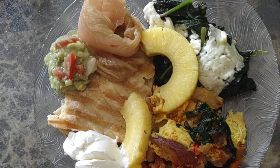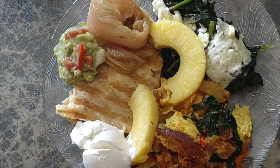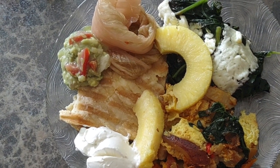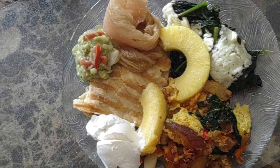A couple of pieces of pineapple and a regular breakfast with eggs, potatoes, and even a sausage in there. Mangia! Thank you for watching.